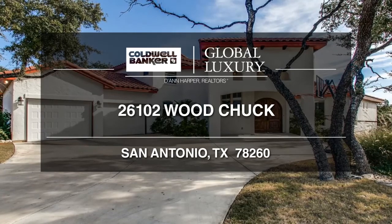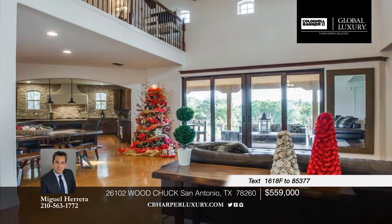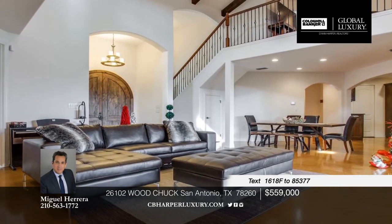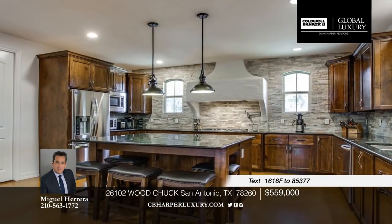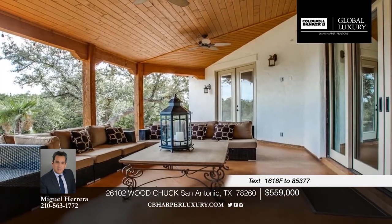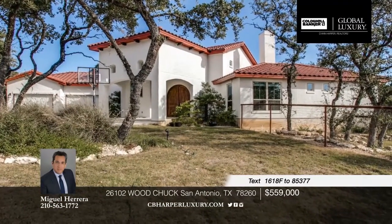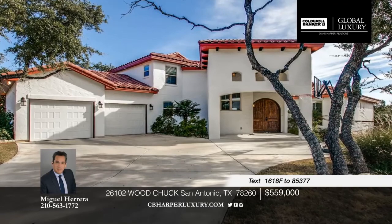This four-bedroom, three-and-a-half bath home is located in the sought-after Timberwood Park neighborhood. Elegant white walls and beams complement the stained concrete floors and custom details throughout. The chef's kitchen features granite countertops, stainless appliances, and a walk-in pantry. Virtually all rooms open to the large backyard with hill country views. Call Miguel for more information on this beautiful home.